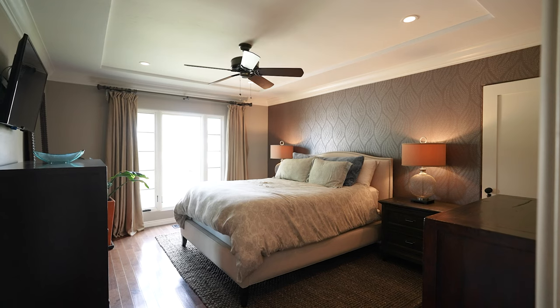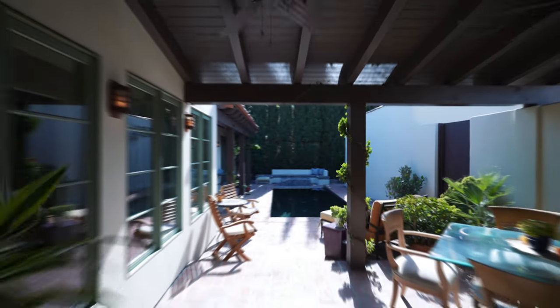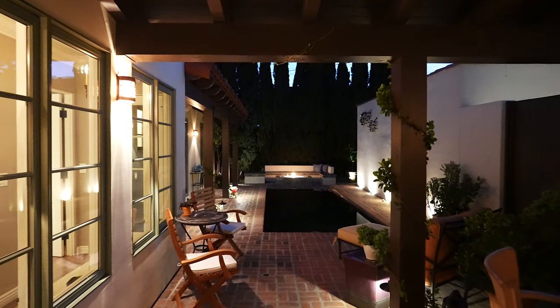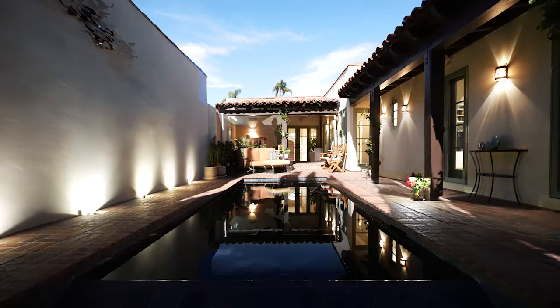It's a single level, three bedrooms, two and a half bathrooms. It has French doors everywhere that open to an incredible backyard that has your own private pool. This is truly one of my favorite homes I've ever been in in Kensington and it's gonna be the home of your dreams.